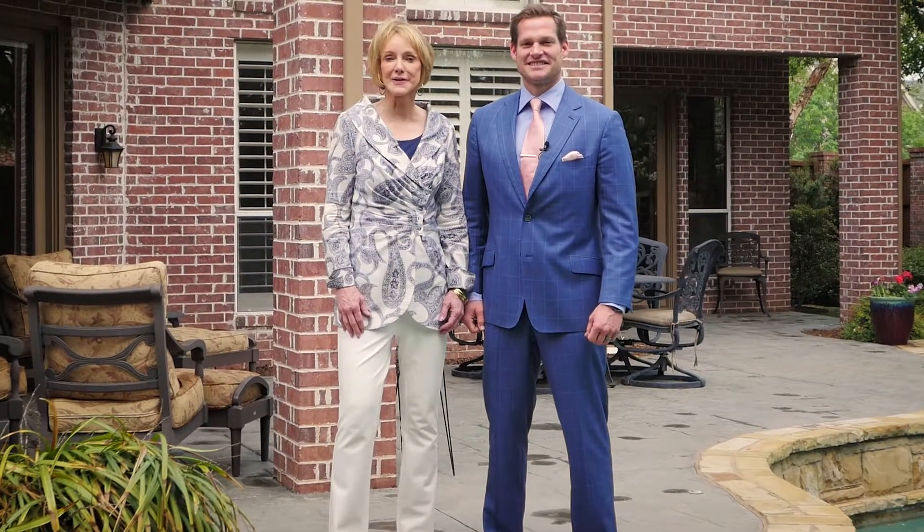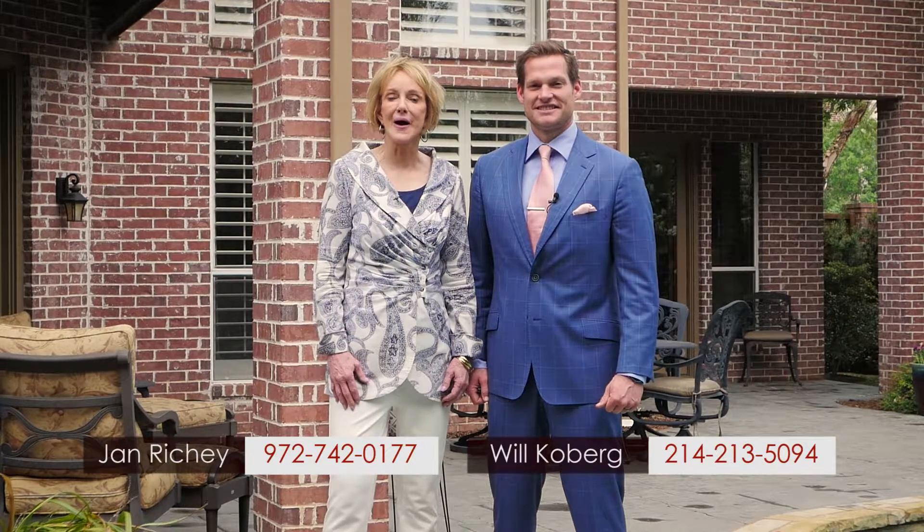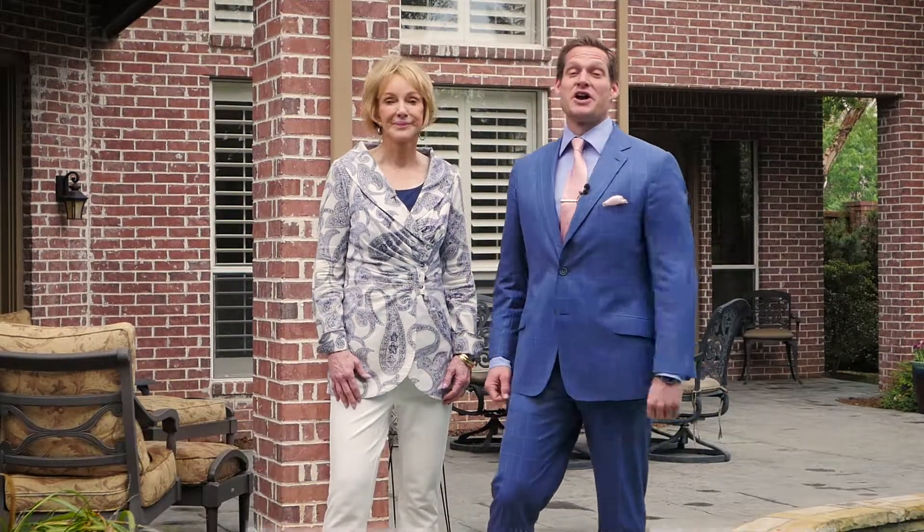Thanks for taking the time to visit our listing today. Feel free to give either of us a call or check out JanRitchie.com. I'm Jan Ritchie, and I'm Will Kilburg, and we will see you at our next home tour.